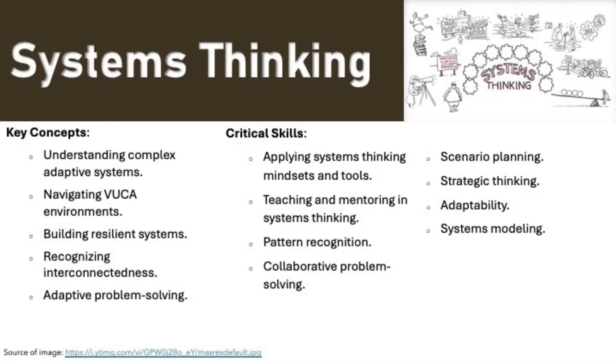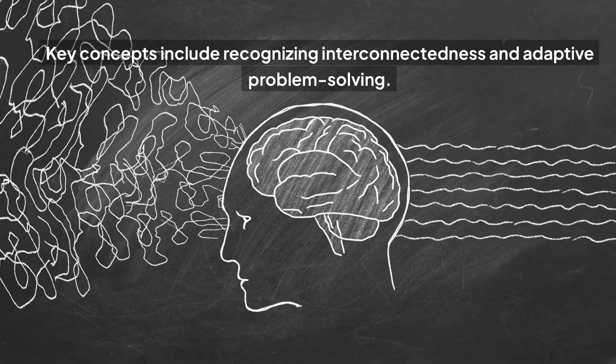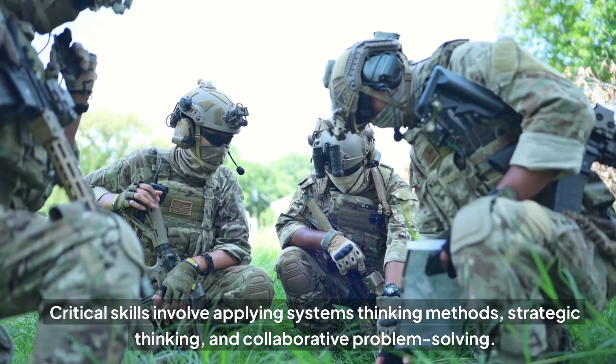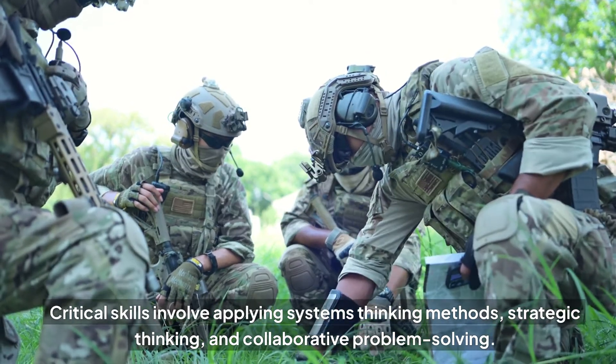Systems thinking helps in understanding complex adaptive systems and building resilient systems. Key concepts include recognizing interconnectedness and adaptive problem solving. Critical skills involve applying systems thinking methods, strategic thinking, and collaborative problem solving.